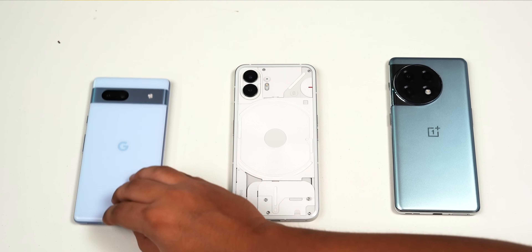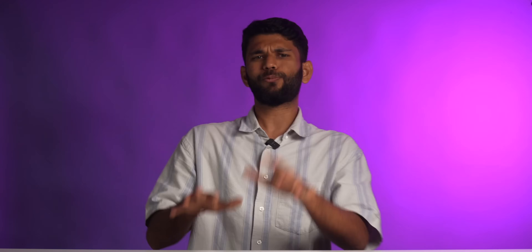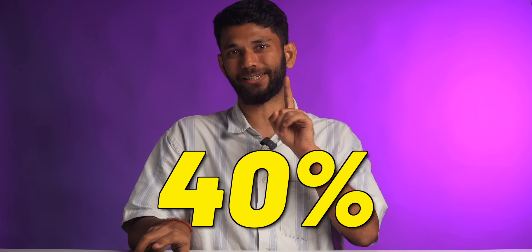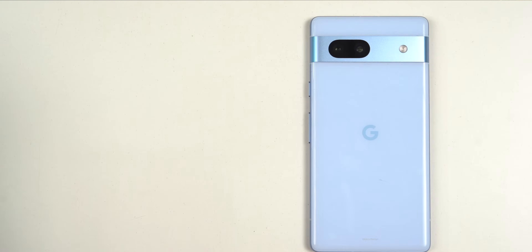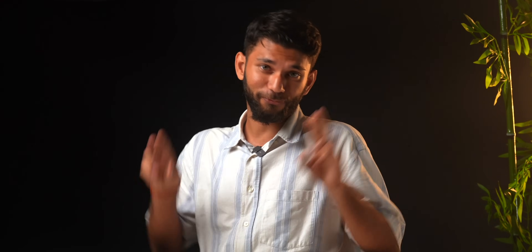Nothing Phone 2, OnePlus 11R, Pixel 7a. Recently, Nothing Phone 2 was released with really good Nothing OS 2 and the glyph light, and it seems like the complete flagship killer phone. But the Nothing Phone 1 was released for ₹32,999 and the Nothing Phone 2 costs ₹44,999 — that is a price increase of almost 40%. And you would still agree that Nothing is still a new company. So in this ₹40,000 price segment, you also get the Camera King Pixel 7a or the OnePlus 11R. The question is: which phone is the best around ₹40,000, or which is the best flagship killer?